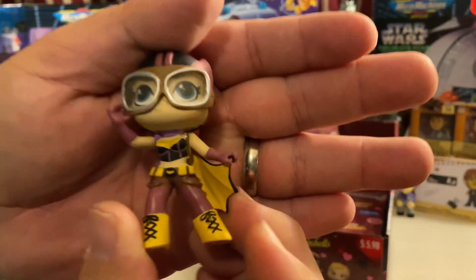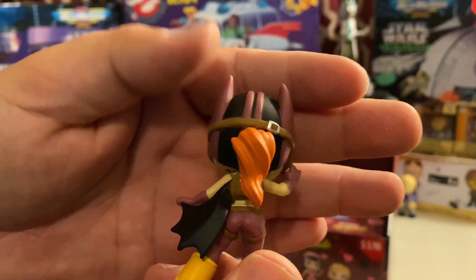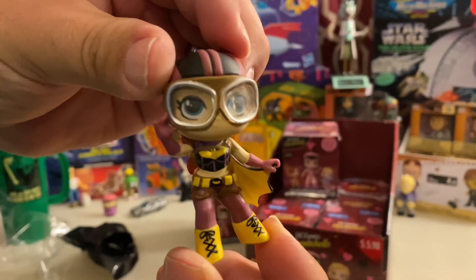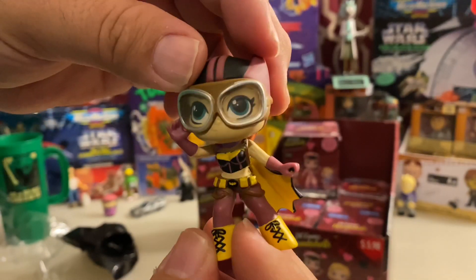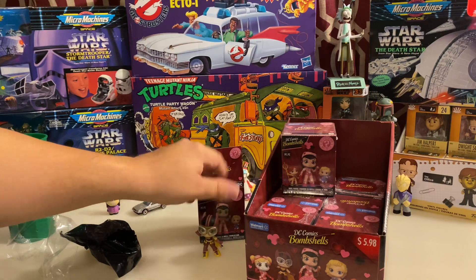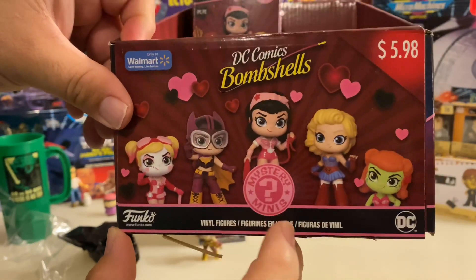Very good design. Great detail on the figure. Nice glasses, the ponytail, the cape. Looks great. So that is our Mystery Mini for this week's episode. I am not disappointed at all — that's a great figure. And there's more to come. You can see here on the front again, here's Batgirl.